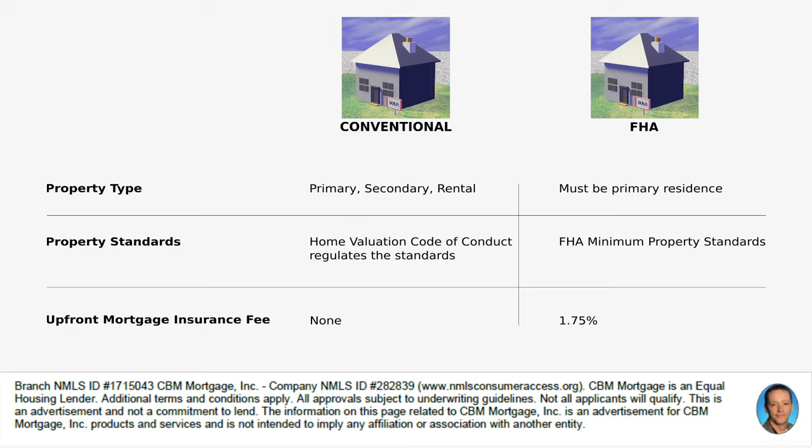Property standards are a little bit different as well. The Home Valuation Code of Conduct regulates the appraisal standards for a conventional loan. For FHA, the FHA minimum property standards apply, which is a slightly different appraisal and can be a little more restrictive. On a conventional loan, there is no upfront mortgage insurance fee, but on FHA it's 1.75% upfront, which will affect your loan and closing costs.